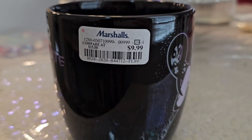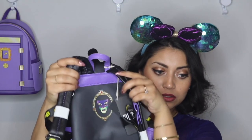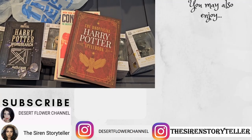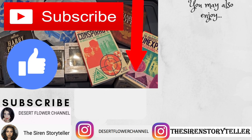I found Ursula at Marshall's and she has a seashell stirrer. I'll include the link for the full mug haul in the description box below! I also did an unboxing for this Loungefly backpack several months ago — I'll link that video below as well. This is the Evil Queen Loungefly backpack and it's probably one of my most favorite Loungefly backpacks, so check that video out for a more in-depth review. That concludes this haul! I hope you guys enjoyed — please subscribe, give this video a thumbs up, and I'll see you in my next video. Bye!